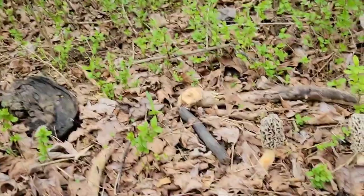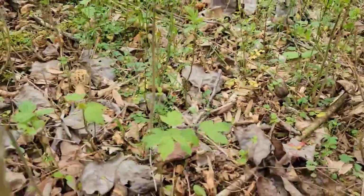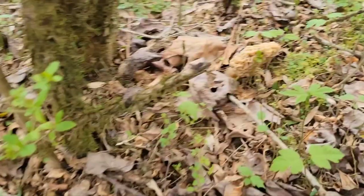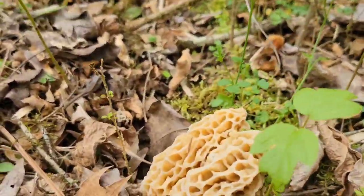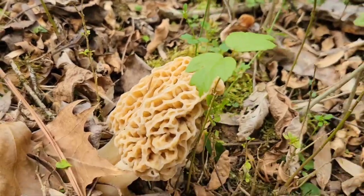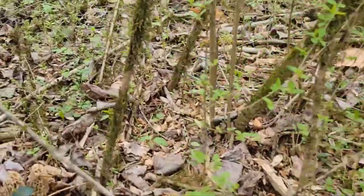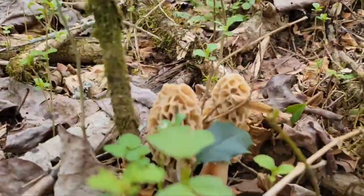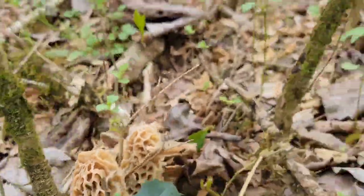We're finding a lot around privet today. We're going to keep on looking. Found a decent little batch here — there's a double, got another double over here. I love this privet.